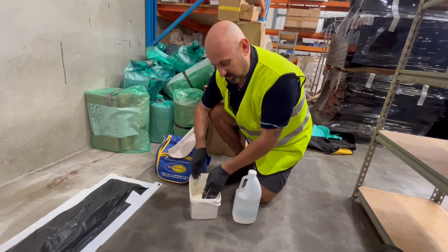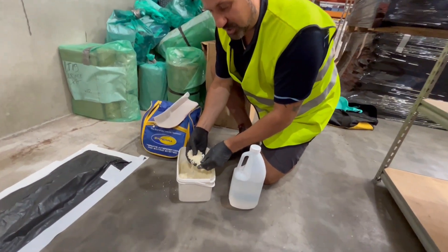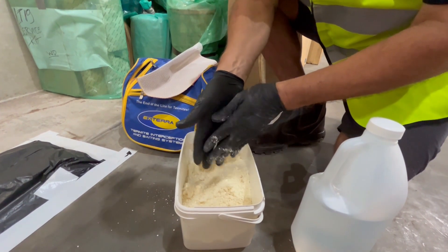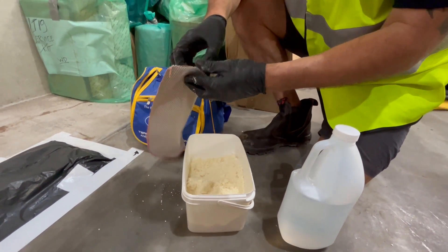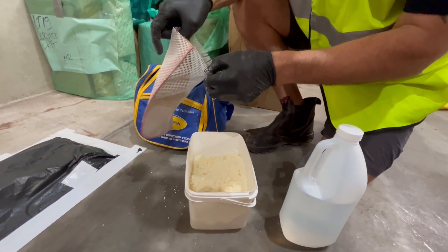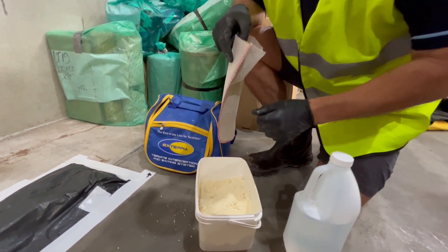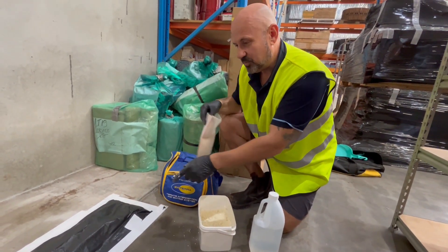We're just mixing the Requiem up — the active is chlorofluazuron. I like to get this to a nice crumble; you don't want it too wet. This is exactly how we want it done, with distilled water. We've got the bait bag here — we sell these bags as well — so we're going to stuff it full of bait and add it to this site where we've got the problem.